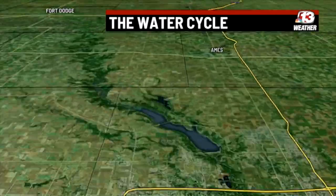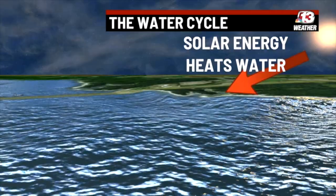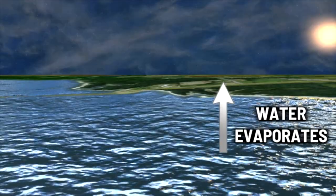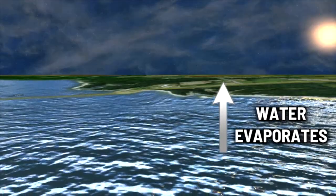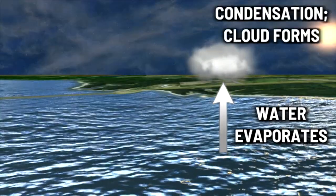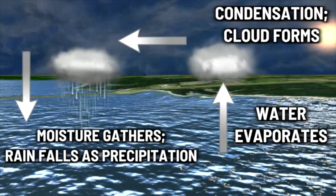In the water cycle, energy from the sun heats up water across the world, causing it to evaporate into water vapor. This process cools the air where water is evaporating. As that water vapor builds, it eventually condenses to form clouds. A cloud that is too full of water vapor leads to rain or other forms of precipitation.